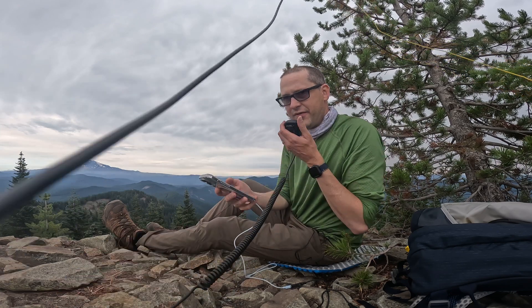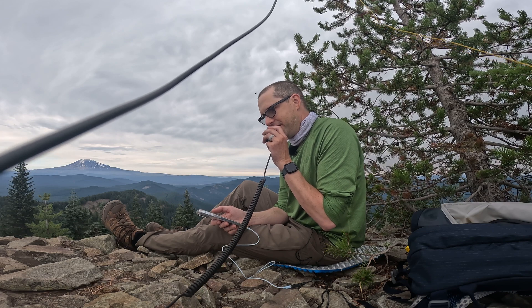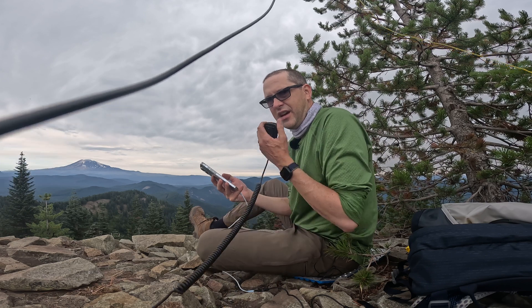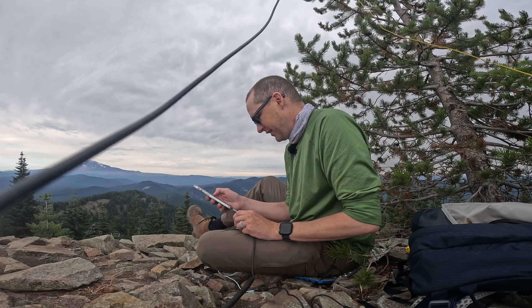Kilo Delta 7 Quebec Oscar Whiskey, CQ SOTA. November Whiskey 7 Echo. November Whiskey 7 Echo — QSO. QSL, QSL. Got you 20 over 5x9 up here. You're 5 and 5 — 55 — Oregon. Copy the 55 in Oregon, and thanks for chasing. Thanks, 73. 73, thanks for the summit.